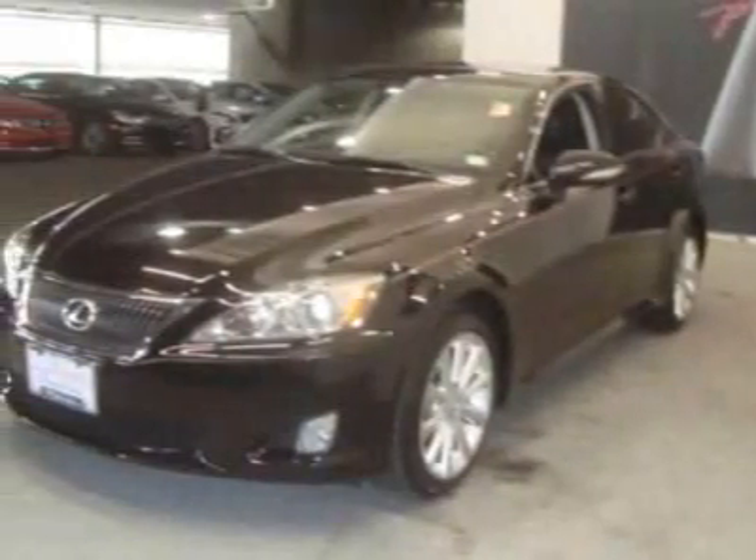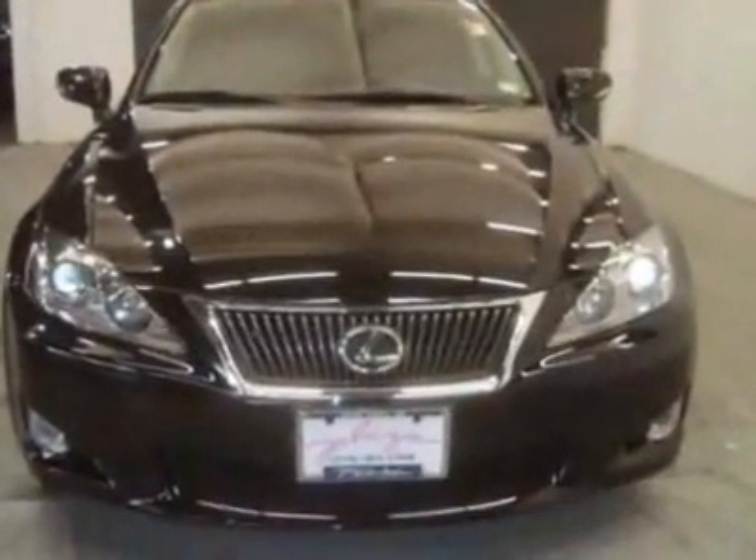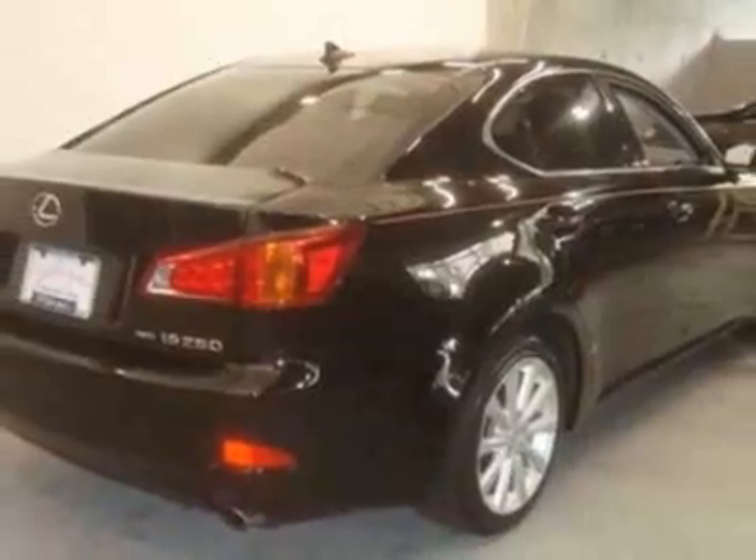Look at this certified pre-owned 2010 Lexus IS 250. Carfax has certified this IS 250 as having one owner. This IS 250 has just under 23,000 miles. For your protection, this vehicle has a factory warranty.